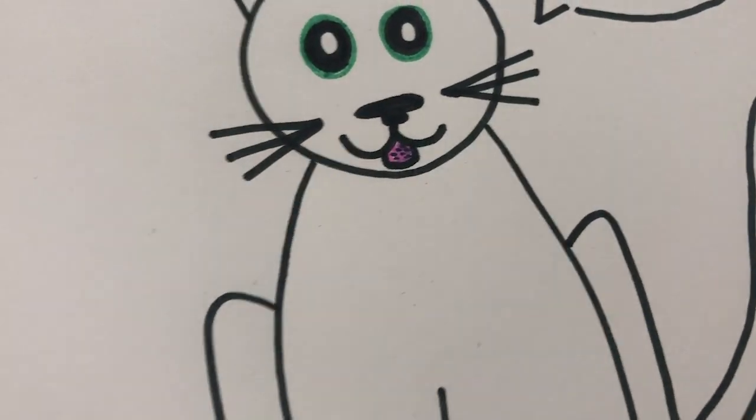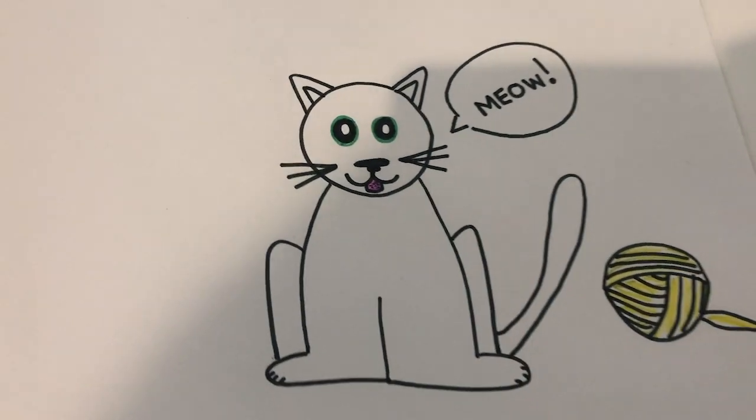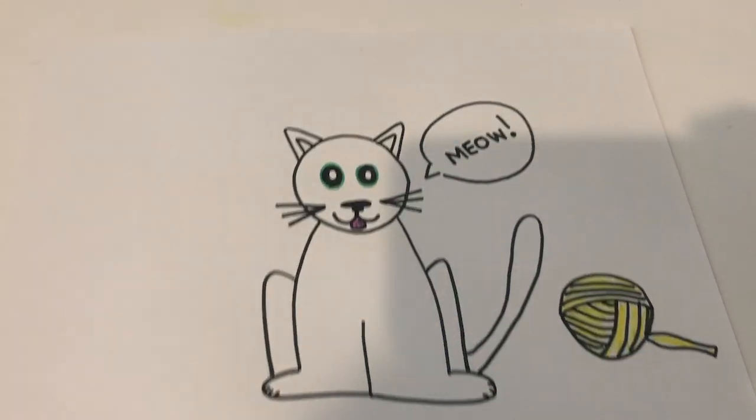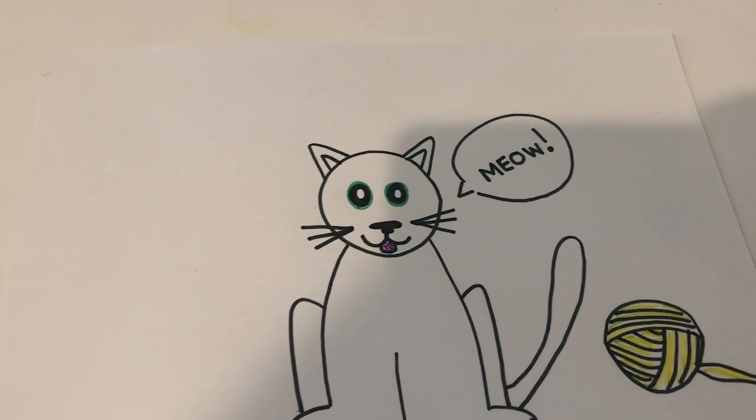Did you know that cats have very rough tongues that feel like sandpaper? If you have a cat, you can get a ball of yarn to play with. They love playing with yarn.